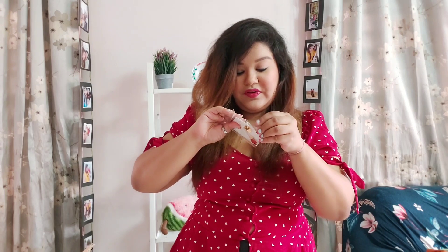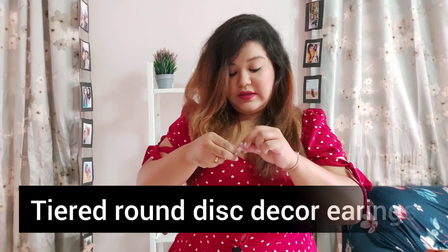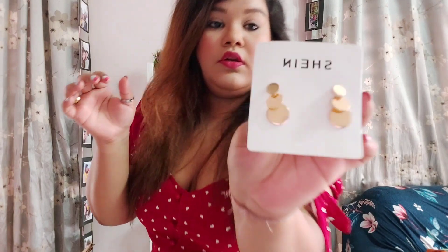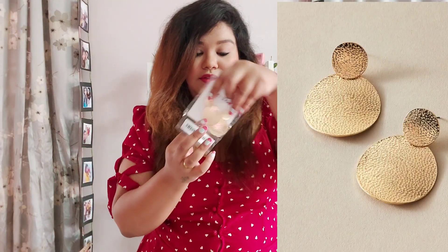I ordered quite a few earrings. This next pair — I am a little disappointed. I thought they'd be bigger and longer, maybe like big crown earrings, but these are pretty small. They look elegant but yeah, very dainty. If you're someone who likes dainty jewelry this is something for you. Last but not least is another pair of earrings. This is a textured jewelry piece with a lovely texture — it's going to look super pretty with almost everything: dresses, Indian wear, western wear. These are so in trend right now.